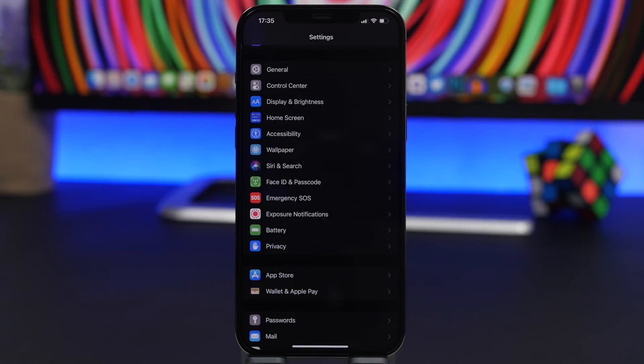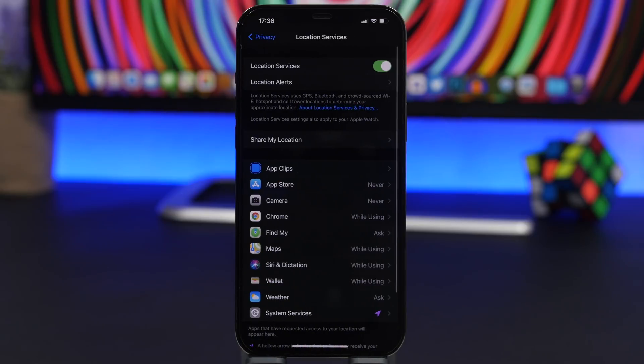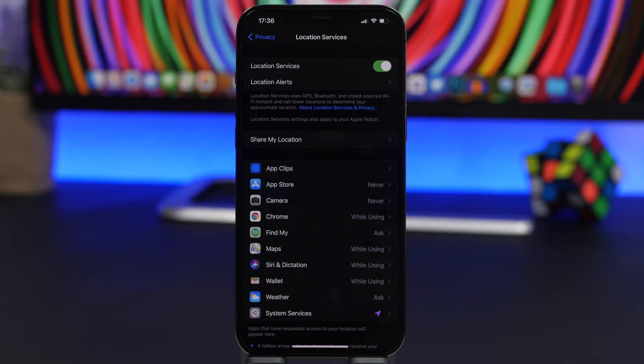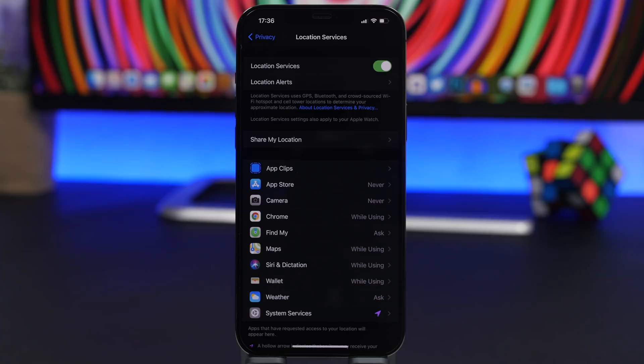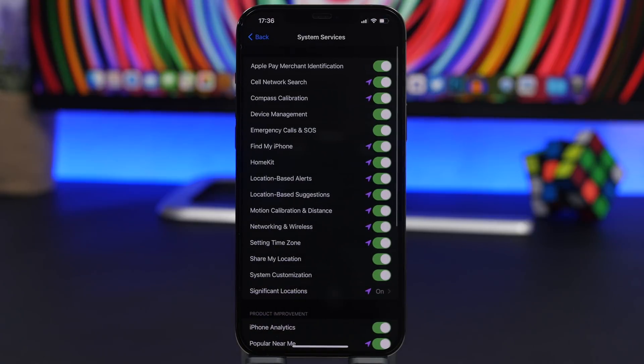A big impact on battery life is also made by Location Services, which require quite a lot of battery. Go to Privacy and you'll find Location Services. A lot of people keep this on all the time — I only turn on Location Services when I need them and keep them off most of the time. But if you don't want to do that, you can check the list of apps and choose for which apps you want to allow location access. Having this turned on for all your apps will have a big impact on battery.